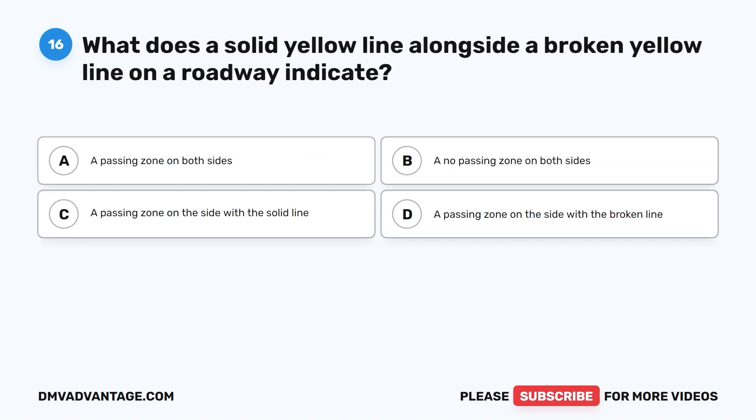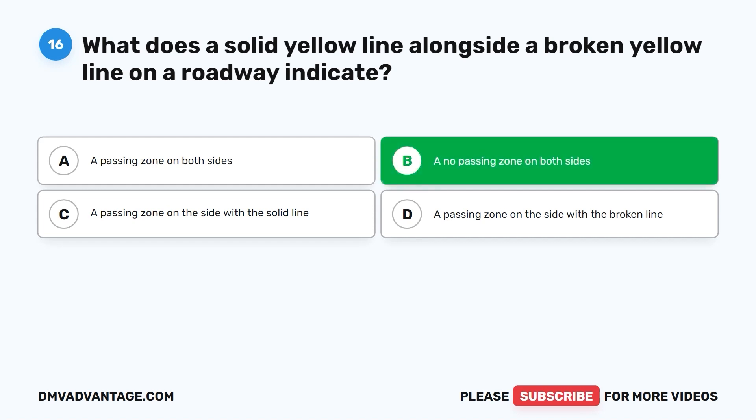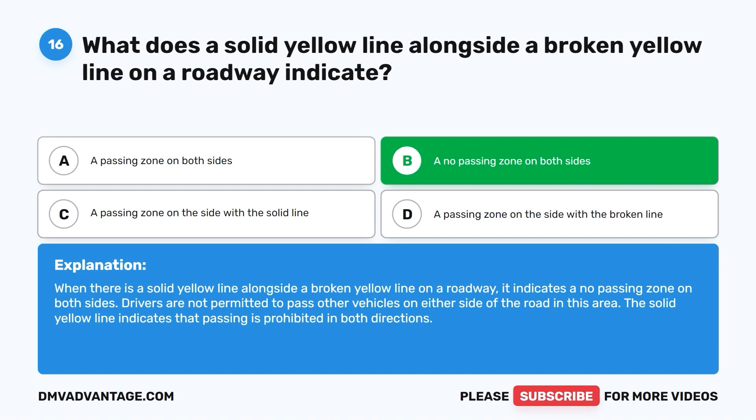Question sixteen: What does a solid yellow line alongside a broken yellow line on a roadway indicate? A. A passing zone on both sides. B. A no passing zone on both sides. C. A passing zone on the side with the solid line. D. A passing zone on the side with the broken line. The correct answer is B. When there is a solid yellow line alongside a broken yellow line, it indicates a no passing zone on both sides. Drivers are not permitted to pass other vehicles on either side of the road in this area.